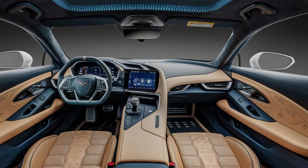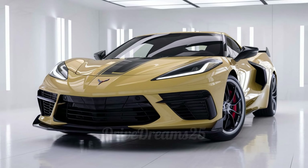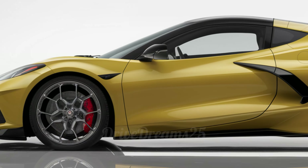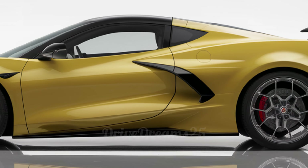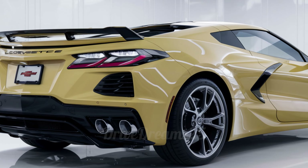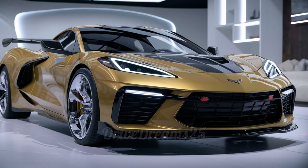Welcome to Drive Dreams. Hey car fans, today we're checking out the amazing 2025 Chevrolet Corvette C6. This car is a real showstopper, starting at around $65,000, and we'll look at everything from its cool design to its powerful engine.